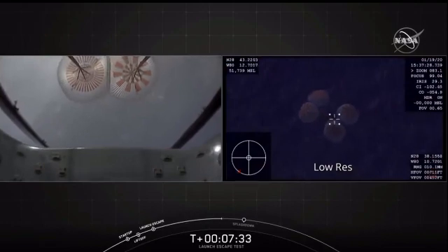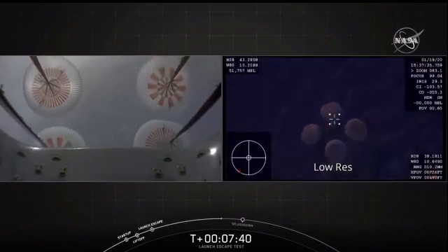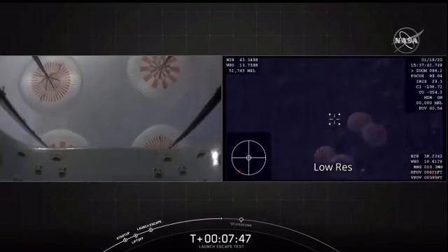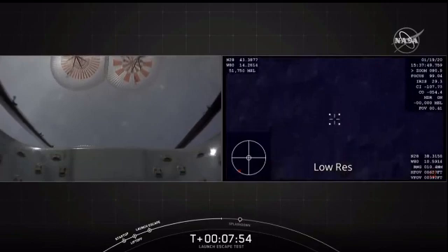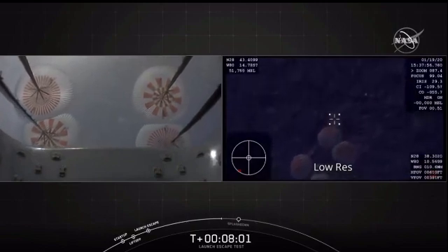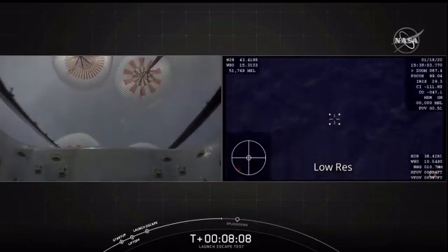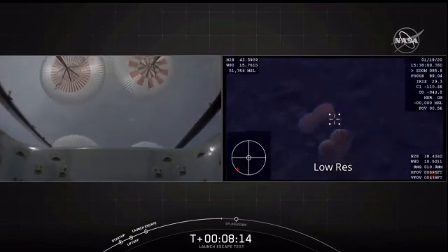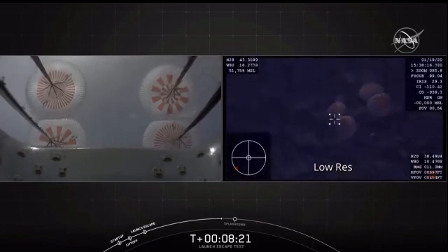We are just inside two minutes of when we expect to see splashdown. The recovery teams are already out there in the Atlantic Ocean standing by, ready with fast boats to begin their initial approach to Dragon. The recovery operation is expected to take a couple of hours. We're below 500 meters. We expect when Dragon splashes down it's going to be roughly 32 kilometers offshore. We're looking at a live view — so far all things have appeared to go nominal for this test.